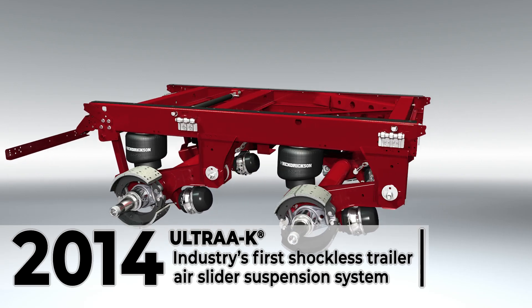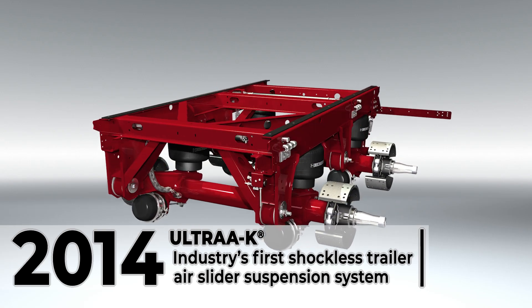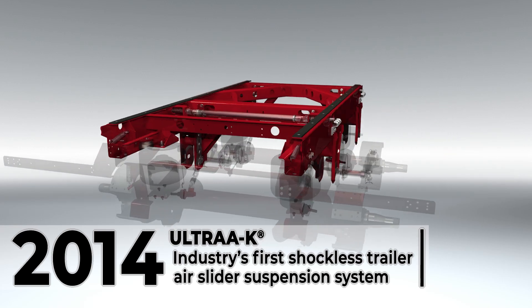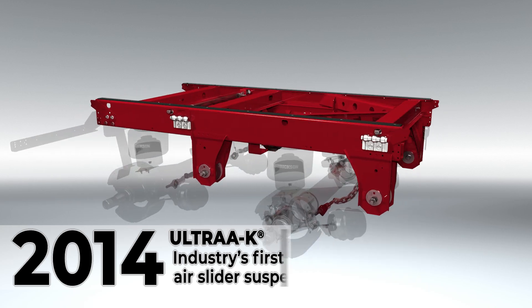Ultra K's optimized slider design increases strength while reducing weight, making it one of the lightest weight air slider systems in the industry. The system boasts an optimized slider box designed to prevent racking and increase side load support while reducing overall system weight.